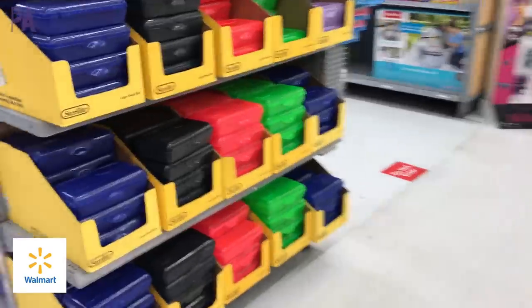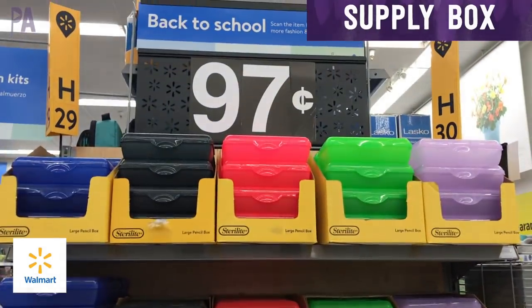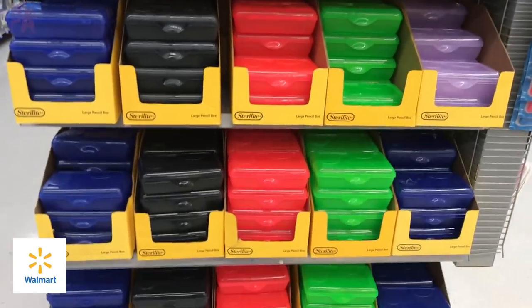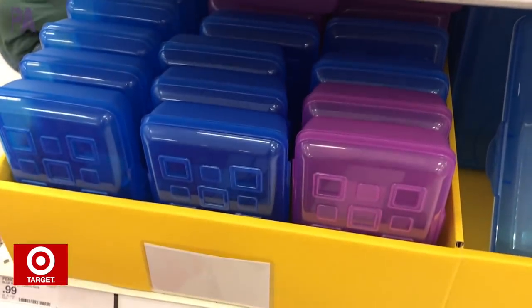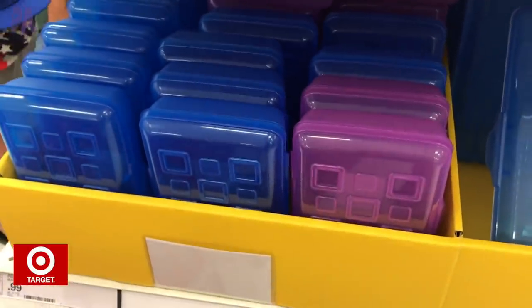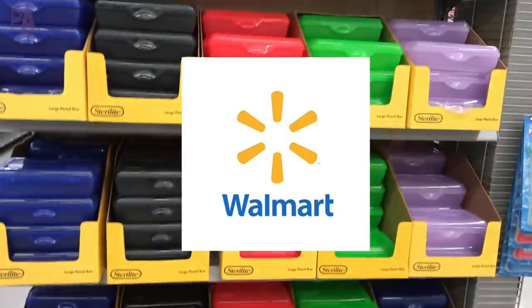School supply boxes — we're looking at the very basic plastic ones. At Walmart we have them for $0.97, coming in all sorts of different colors. Over at Target, we have similar boxes for $0.99. So by just a few pennies, Walmart is going to win this one. However, if you find a color you like at one store, it might be worth the extra pennies to get it elsewhere.